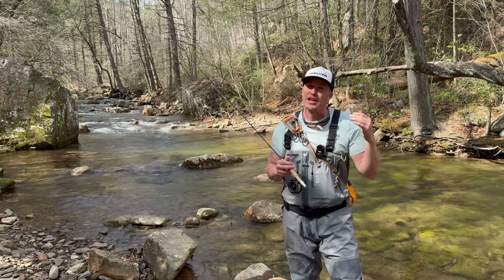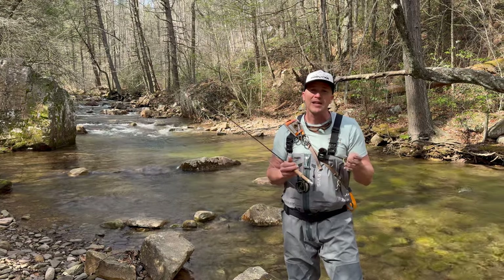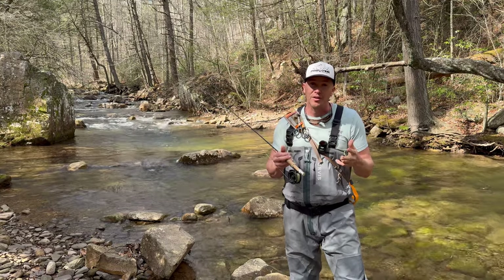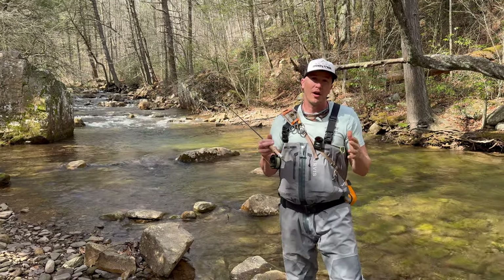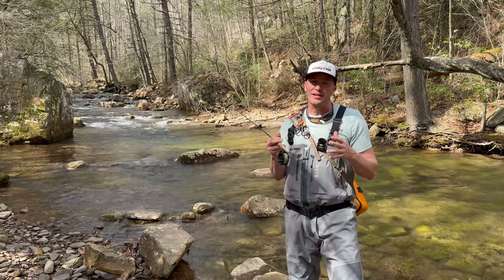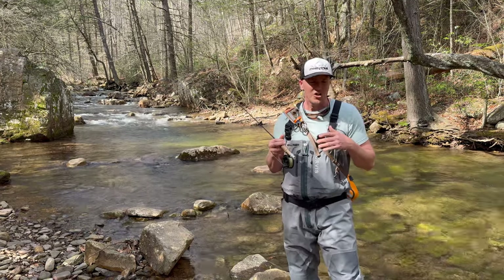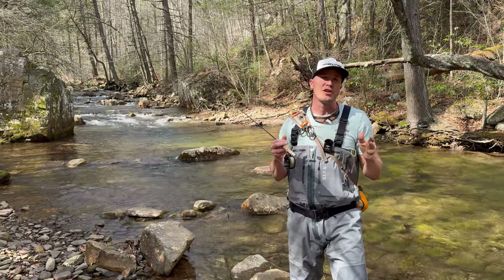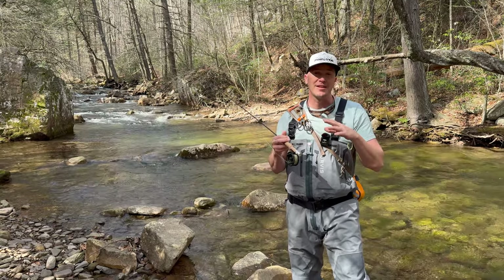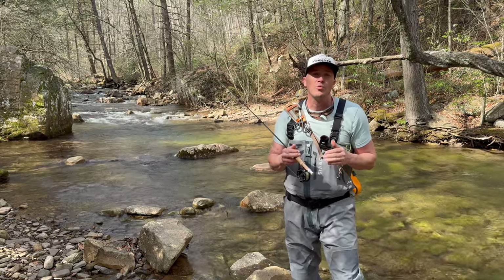If you stay too far back from these mountain streams you're gonna have bad presentations, you're gonna get caught in the trees, you're gonna get horrible drag. Brook trout are not very picky about flies — on a really good spring day here in Virginia you can look into your dry fly box and catch a brook trout on just about any one of those dry flies. Natural fly, attractor fly, it doesn't matter — they're opportunistic.